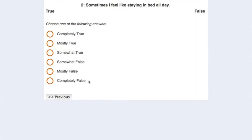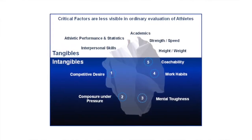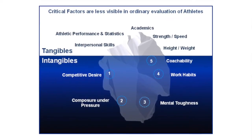The TAP measures a number of impact traits and intangibles that have proven to be important for success in competitive athletics, including competitive desire, composure under pressure, coachability, and mental toughness. In all, the TAP is measuring almost 30 factors that are important for the coach, parent, and athlete to understand.